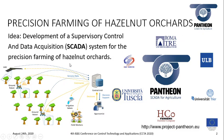The main idea behind the Pantheon project is the development of a supervisory control and data acquisition system for the precision farming of hazelnut orchards. The SCADA system consists of unmanned aerial and ground robots that collect data and perform farming operations. All the information collected is sent to a central unit that performs automatic feedback actions, for example control of irrigation, and supports the decisions of agronomists.